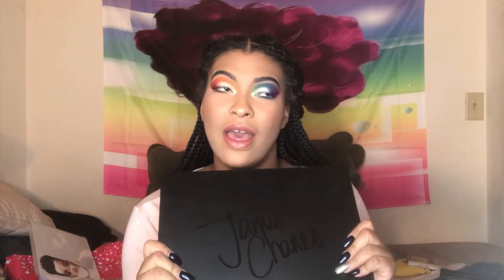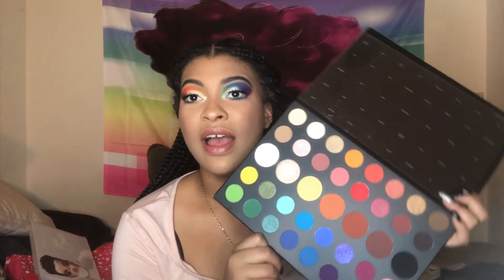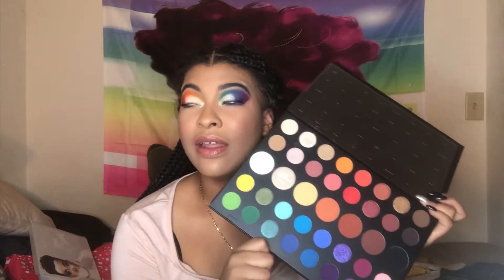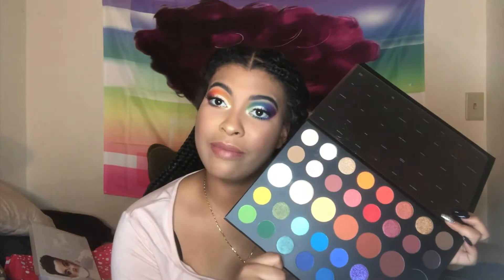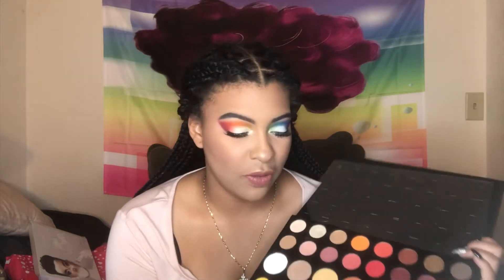What is the verdict with this palette? I have a mixed review, but a good review. To give you the rundown: I love, love, love the color story in here. I can tell that he took time to coordinate the colors because they go with each other beautifully — it's just very well curated.